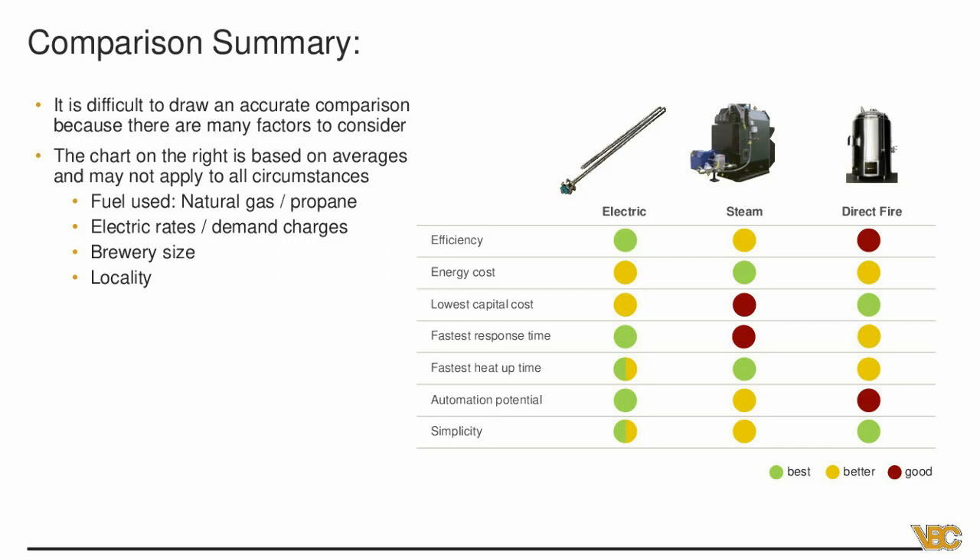Fast heat time: as discussed in the steam segment, you do get a nice fast heat up with steam due to all the surface area. Electric is a close second — a lot of folks think electric takes forever to heat up, but when a system is designed with the proper wattage and properly sized, customers are often surprised at how quick it heats up. Direct fire is third — you can get things to heat up pretty quickly on direct fire, but you're losing so much energy to the atmosphere and surroundings that it could take considerably more time. Indirect fire would certainly improve that rating.